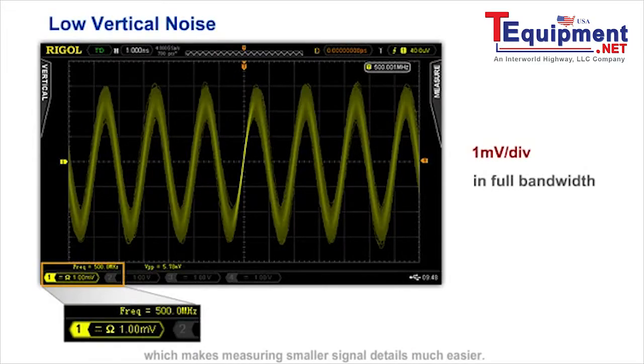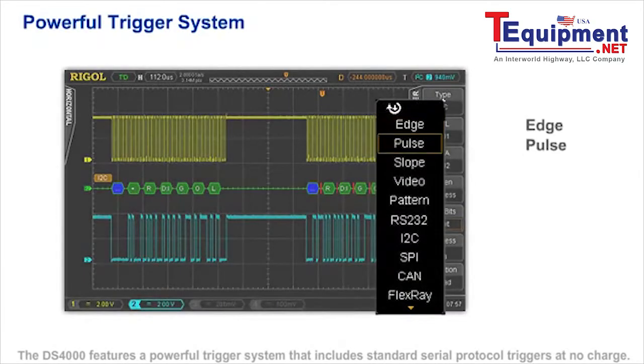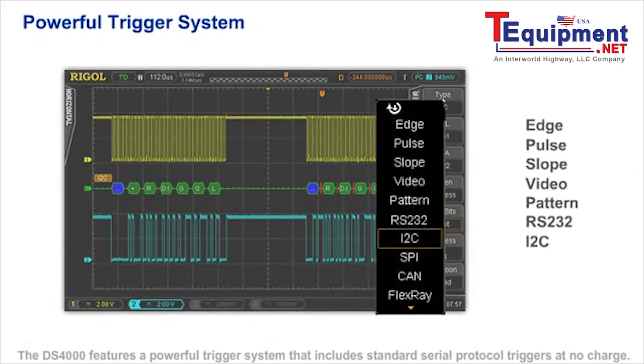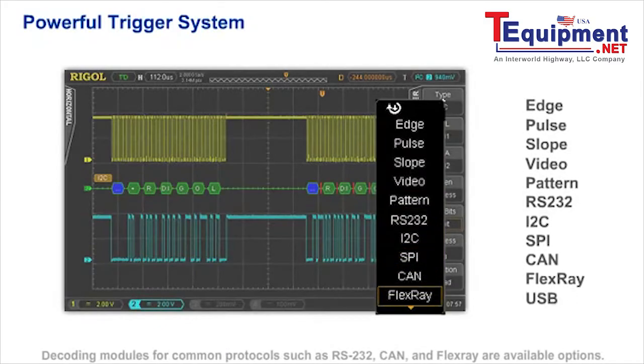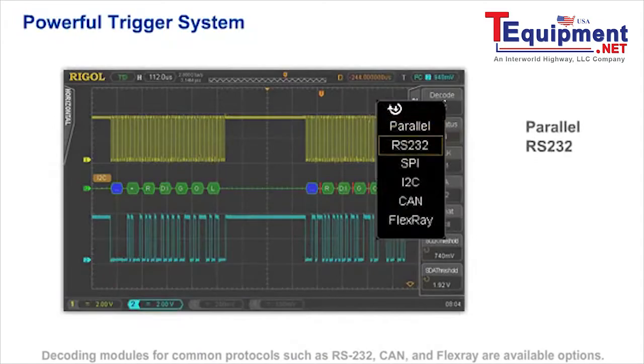measuring smaller signal details much easier. The DS4000 features a powerful trigger system that includes standard serial protocol triggers at no charge. Decoding modules for common protocols such as RS232, CAN, and FlexRite are available options.